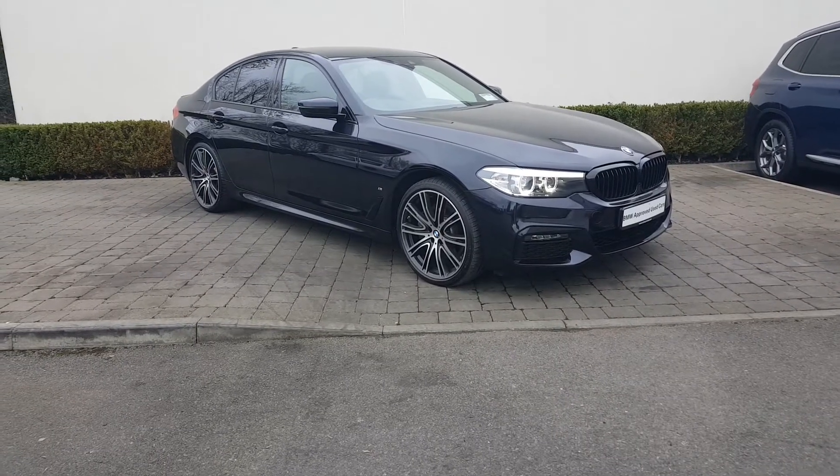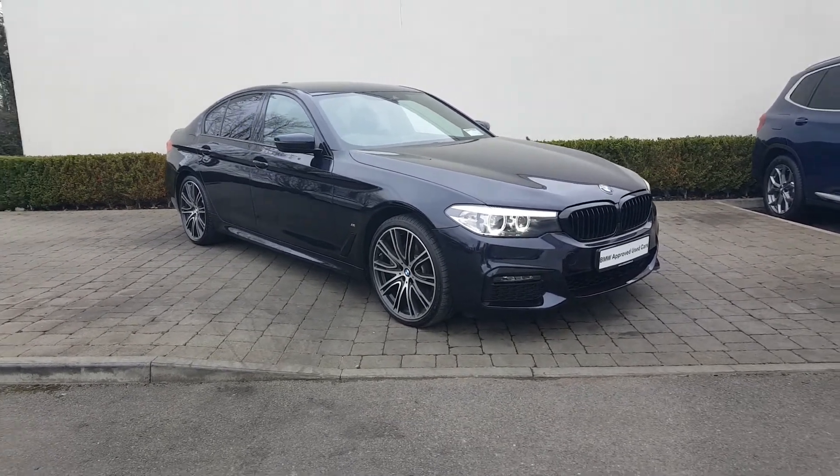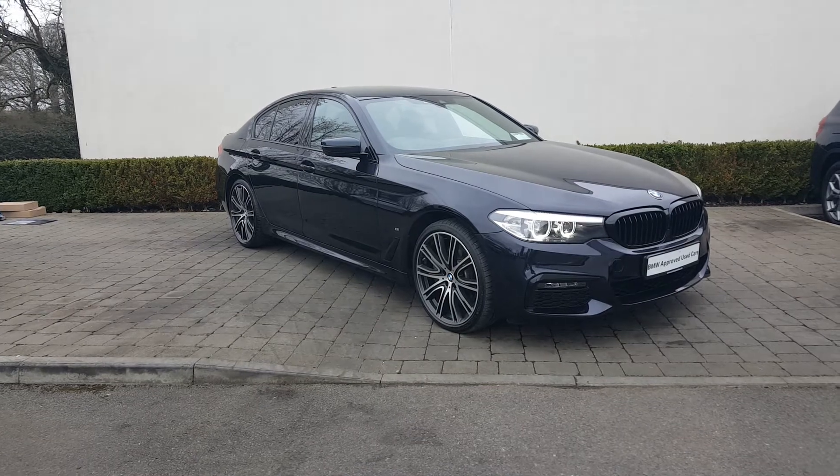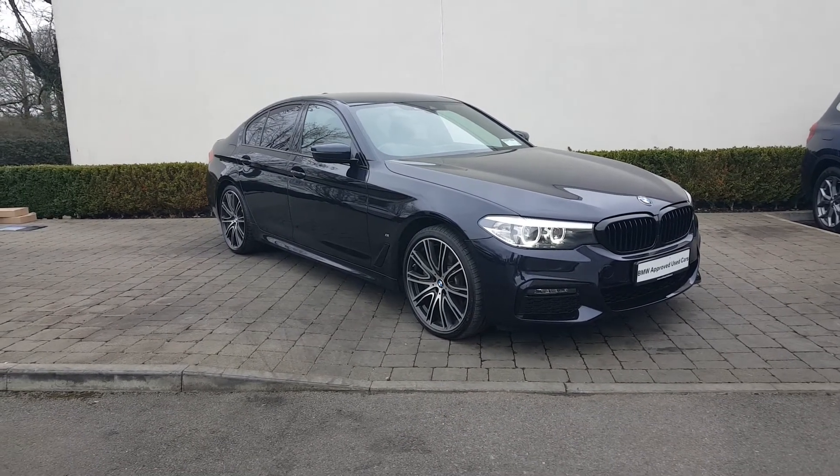If there's any more information that you need about this BMW 530e M Sport, please don't hesitate to contact us at Colm Quinn BMW at Athlone on 090 646 5888. Thanks for watching.